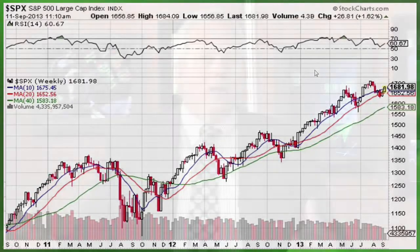Obviously, the wild card is we're going into the FOMC next week. A high probability play is that if we get a knee-jerk reaction lower, that will be a dip to buy on the FOMC.